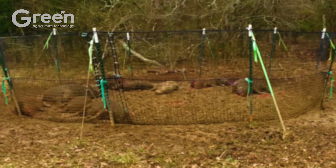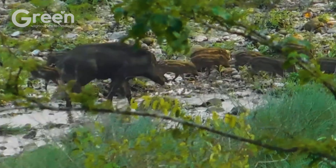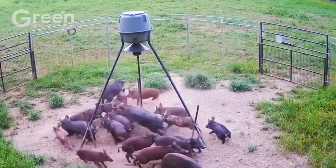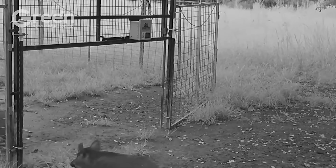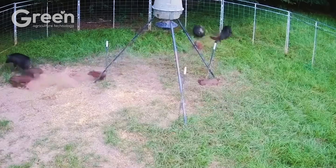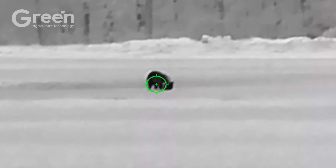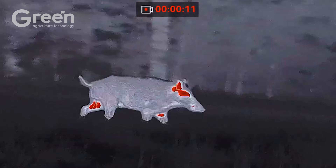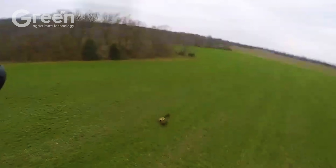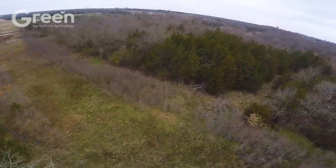Wild boars, once seen as harmless wild creatures, have now become a serious threat to agriculture and ecological balance across the United States. They not only destroy crops but also cause over $1.5 billion in damages to the economy each year. Humans have employed every possible method, from traditional hunting to drones, helicopters, and modern cage traps. Yet somehow these animals continue to evade control. Join us as we uncover the untold truths behind the battle against one of the most dangerous invasive species currently plaguing the United States.